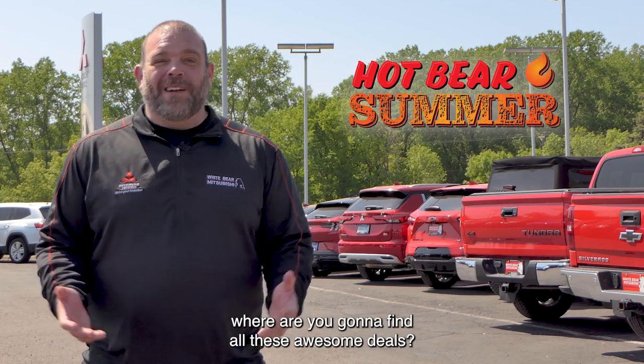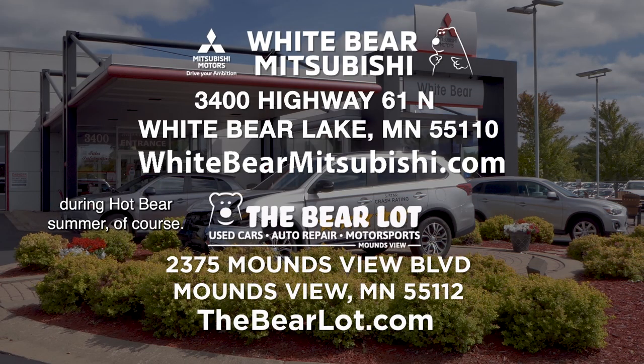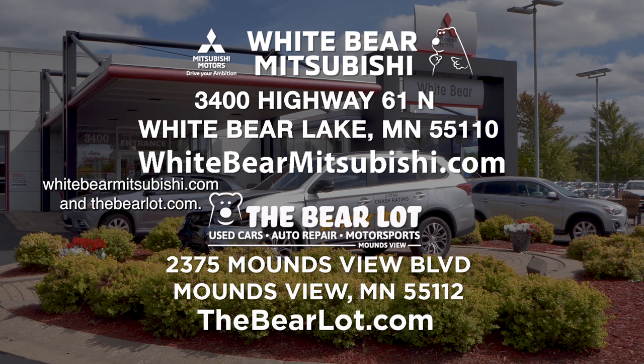So I got to ask, where are you going to find all these awesome deals? Well, at Wiper Mitsubishi and the Bear Lot during Hot Bear Summer, of course. We have two great websites for you to check out: WiperMitsubishi.com and TheBearLot.com.